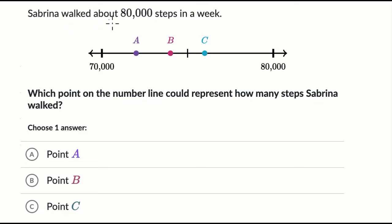We're told Sabrina walked about 80,000 steps in a week. Which point on the number line could represent how many steps Sabrina walked? Pause this video and have a go at it before we work on this together.